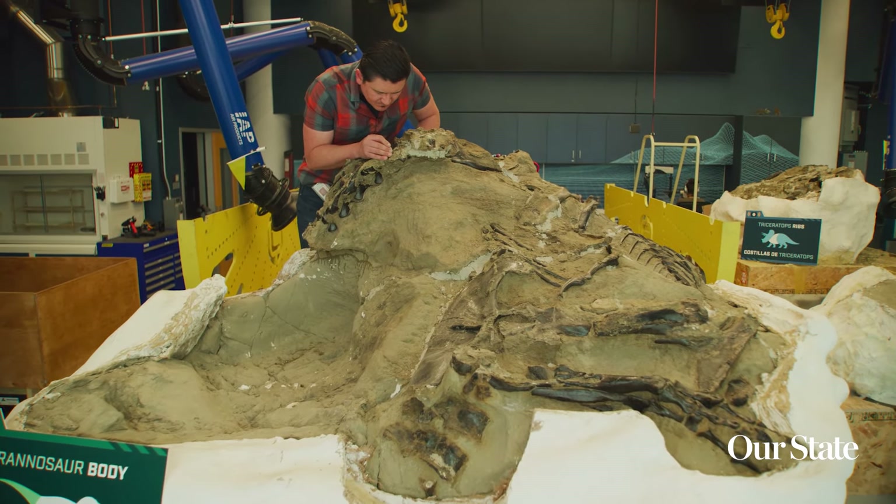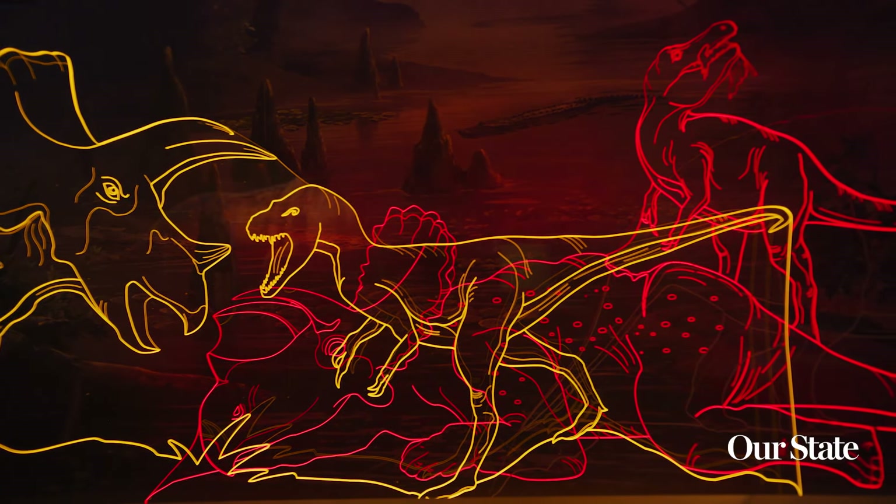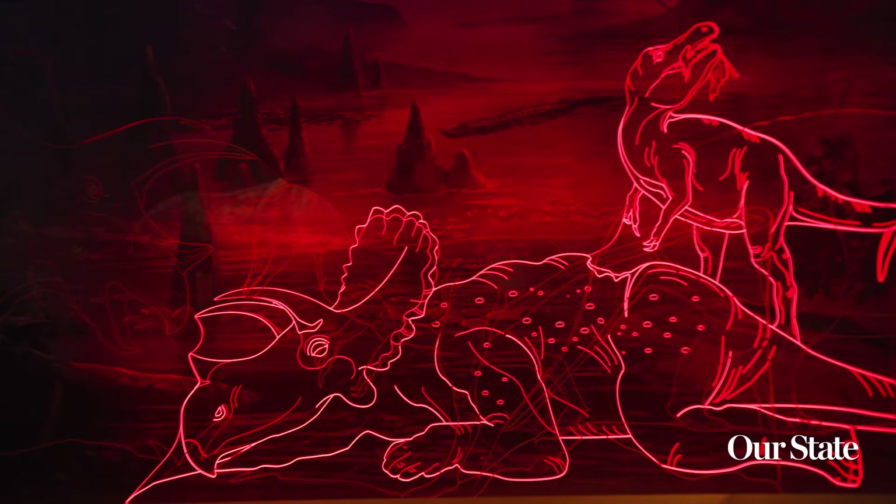The Dueling Dinosaurs experience is just that — it's a whole experience. When people come to this museum to visit us, they'll get introduced to the Cretaceous, 66 million years ago. They get to learn about these two dinosaurs that make up the Dueling Dinosaurs.